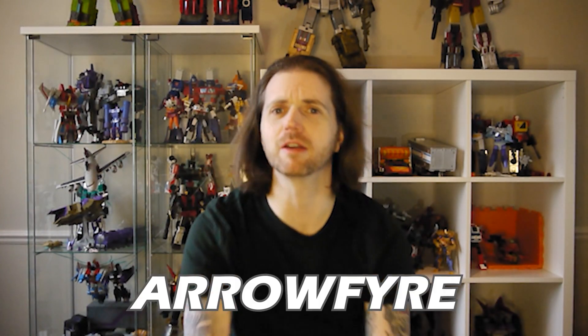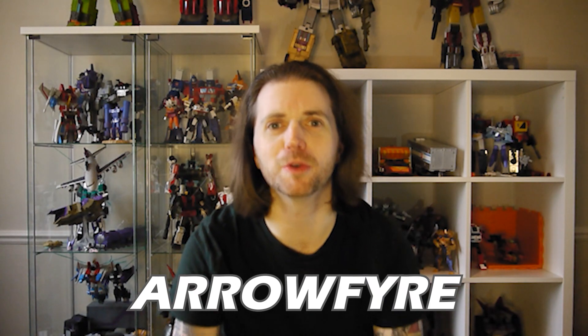Hello everyone and welcome. My name is Aaron Fire and welcome back to another episode of All Talk No Shark. Today, as the title suggests, I want to talk about recycling your collections. If you are a Chug collector or a Generations collector, you may be used to this already.